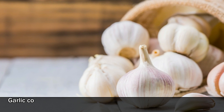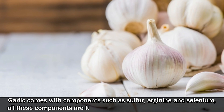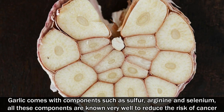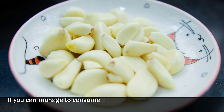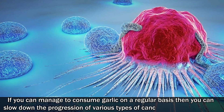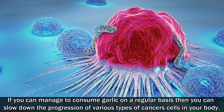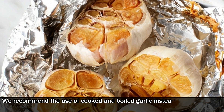Number one: garlic. Garlic comes with components such as sulfur, arginine, and selenium. All these components are known very well to reduce the risk of cancer. If you can manage to consume garlic on a regular basis, then you can slow down the progression of various types of cancer cells in your body.